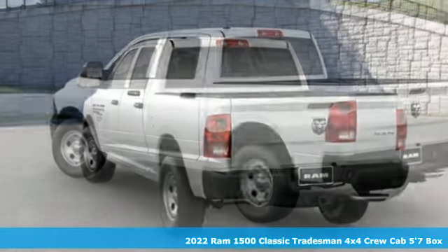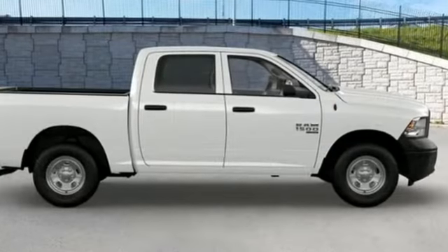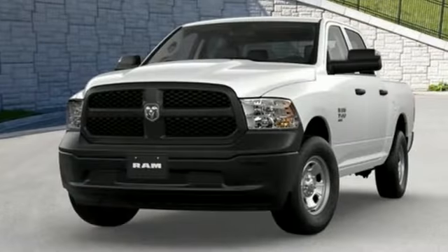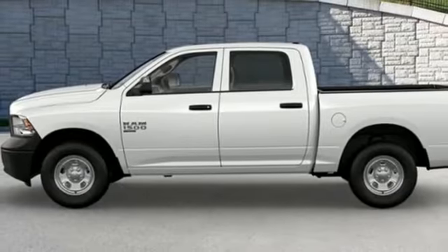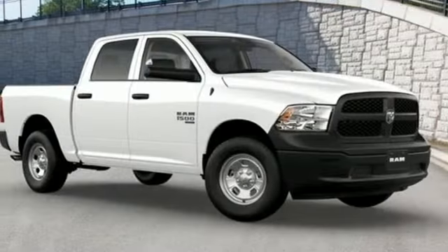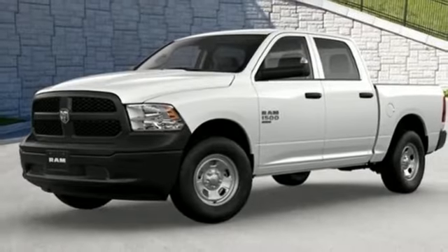It comes with all the amenities you need: V6 engine, four-wheel drive, driver selectable mode, trailer brake controller, streaming audio, wireless phone connectivity, manual tilting steering column, trailer hitch receiver, electronic shift on the fly, and automatic transmission. When you need to grab life by the horns, you need a RAM.